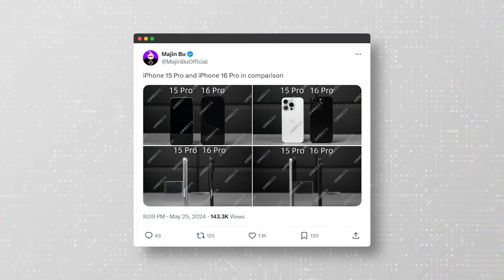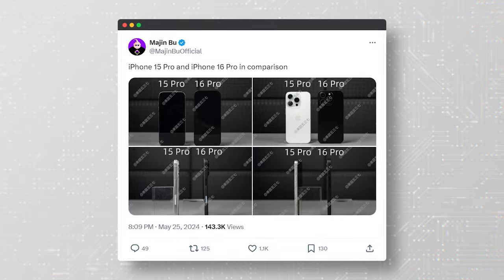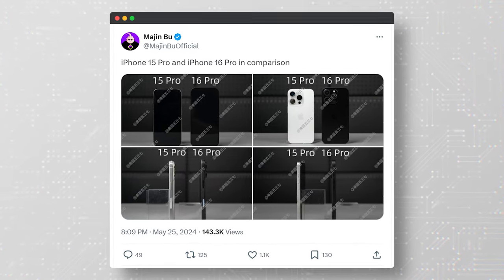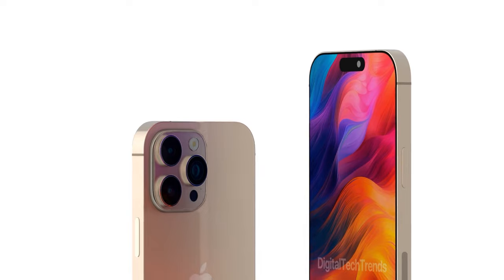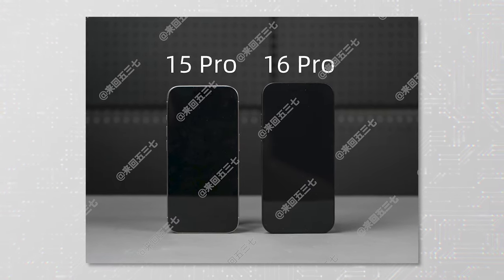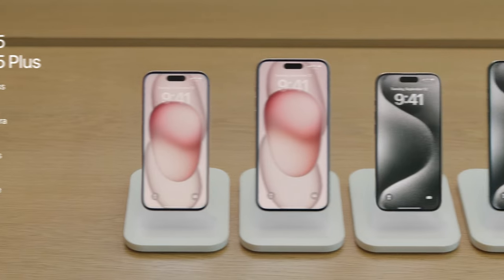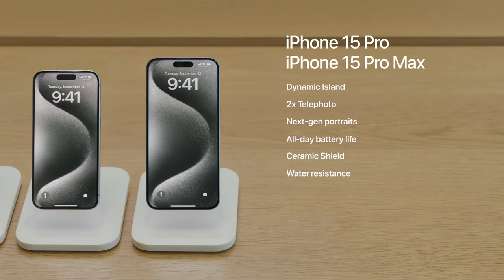Reliable Apple leaker Majin Buu has published new images of a dummy iPhone 16 Pro compared to the iPhone 15 Pro. The most noticeable difference seems to be the screen size. The iPhone 16 Pro is said to have a 6.3-inch display, which offers a slightly more expansive viewing experience compared to the 6.1-inch offering on the iPhone 15 Pro.